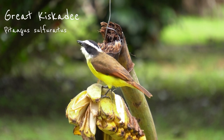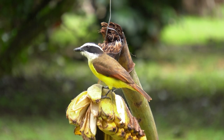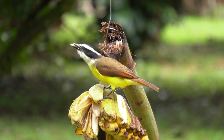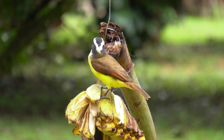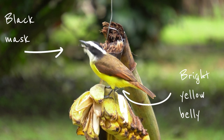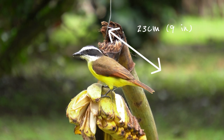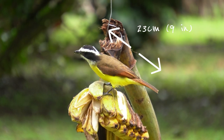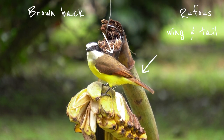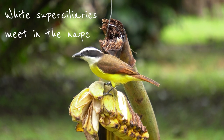Not only is the Great Ciscadie the most common flycatcher in Costa Rica, it's really ubiquitous. If you travel the country anywhere, anytime, be prepared to be awoken by its characteristic and name-giving calls. Like all the birds we cover today, the Great Ciscadie has a bright yellow belly and a black mask. Measuring 23 centimeters or 9 inches, it's also one of the largest flycatchers in the country. Its back is brown with rufous wings and tail. Note that the white superciliaries — that's the line of feathers above the eye — meet in the nape of the bird.